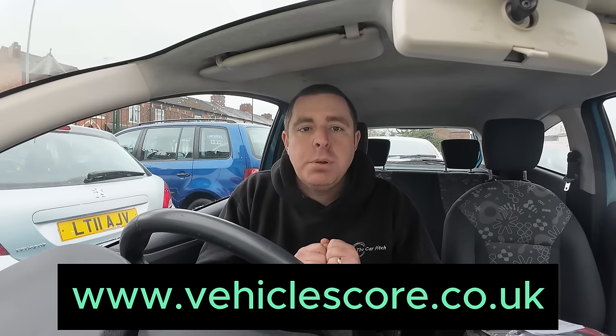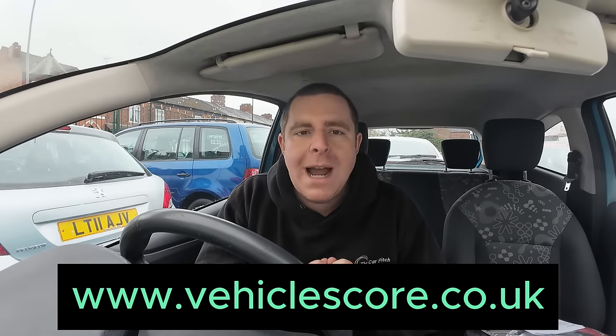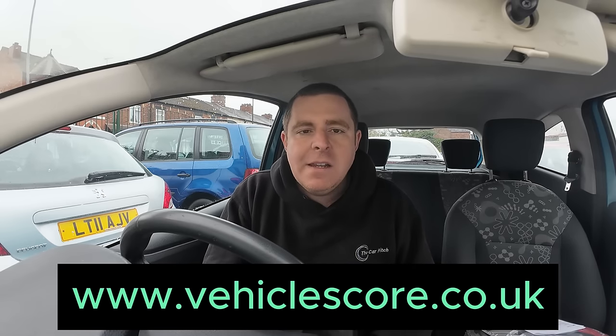The basic service is completely free and constantly evolving, so download the Vehicle Score app and head over to vehiclescore.co.uk.